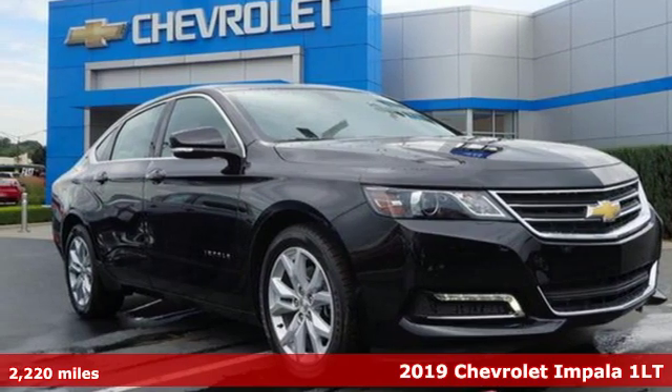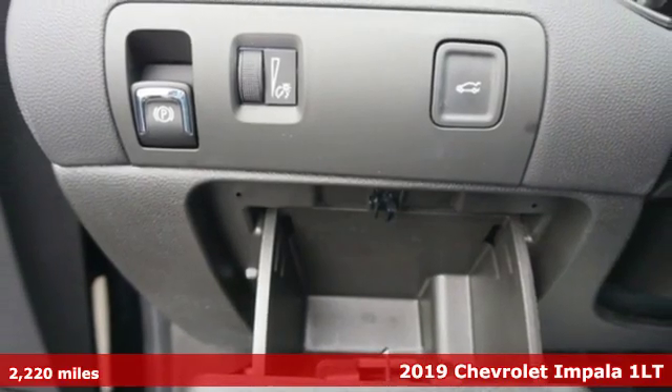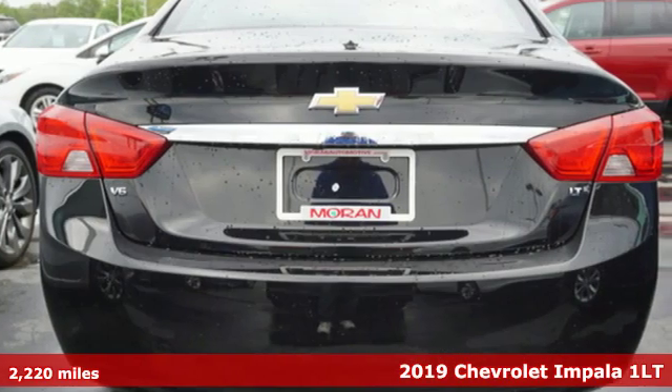Here's a 2019 Chevrolet Impala. Form and function come together in this Impala, creating an aerodynamic masterpiece. Simply put, it looks good.